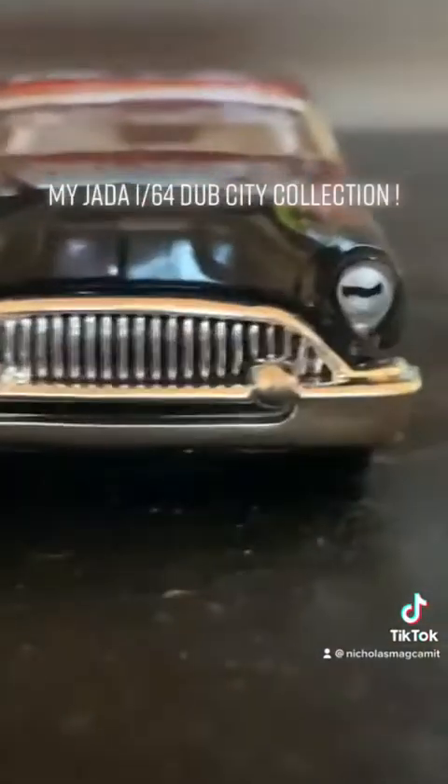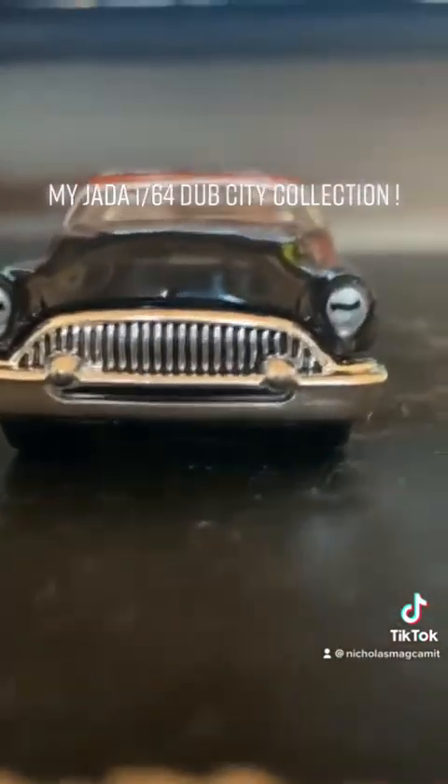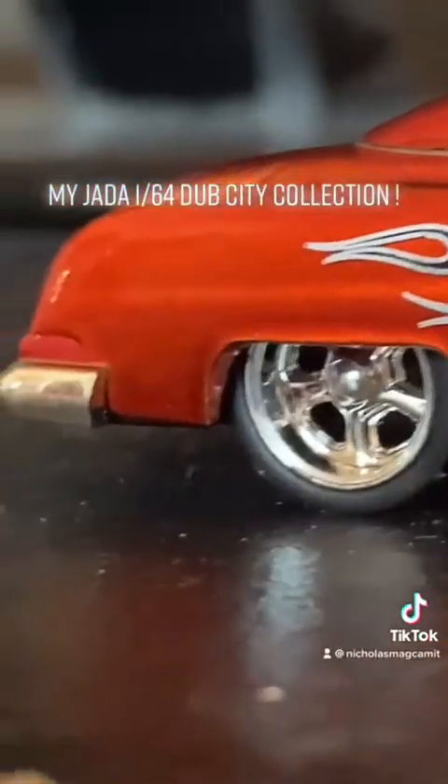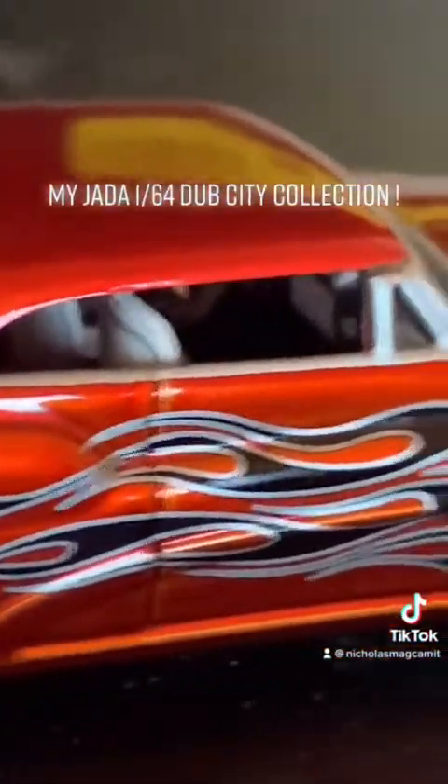Check this out. This is the Buick I've been waiting for my entire life. It has a chrome bumper, headlight, trim, rims, and interior. It has flames on it. Look at that beauty. It has an interior, license plate — old school. Dub City old school.